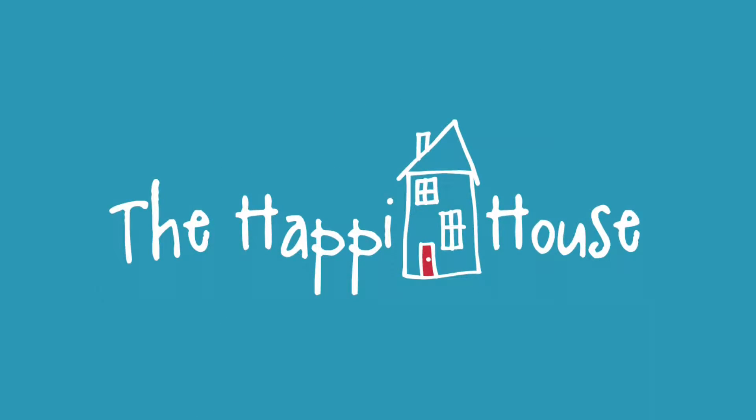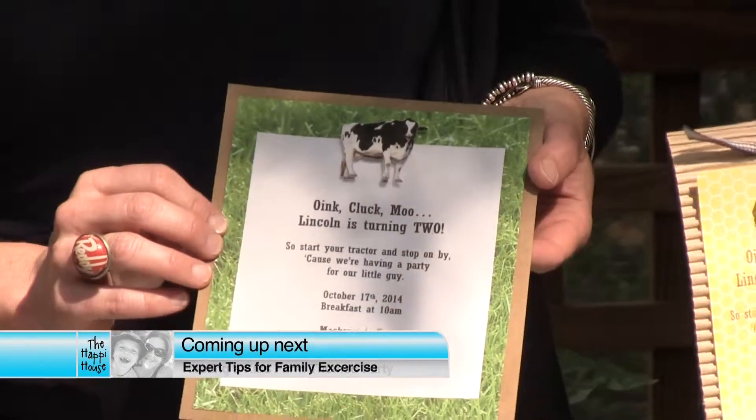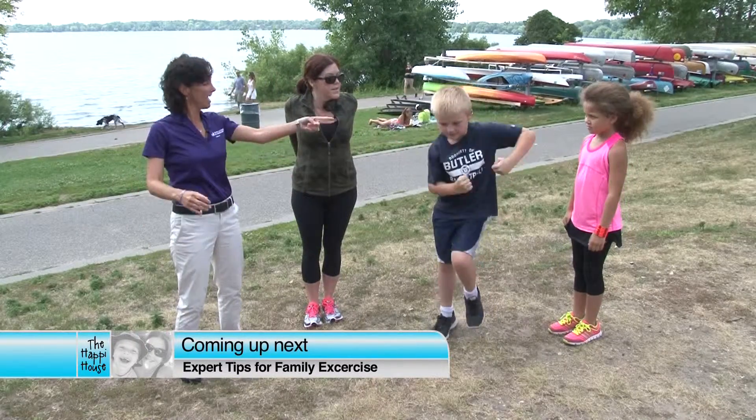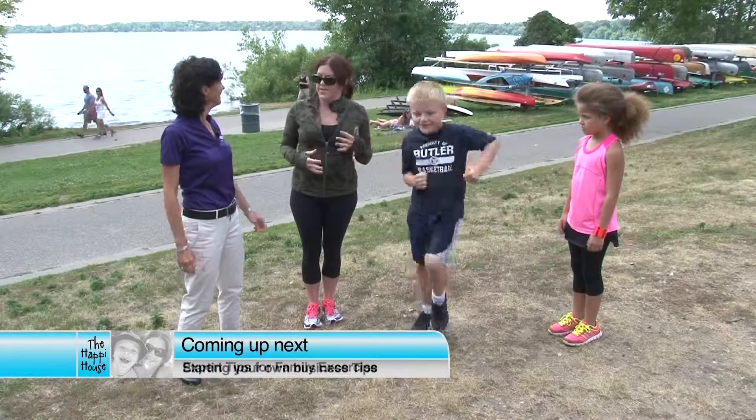On today's episode of The Happy House: fresh and fun party ideas for little farmers. And then, interested in running? Why not get the whole family involved? We'll talk to an expert to learn how to get started. Finally, interested in owning your own business? We'll talk to a successful business owner and learn how she got started. Stay tuned for The Happy House.